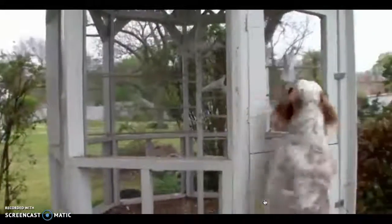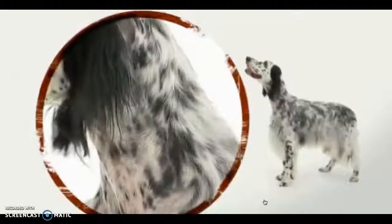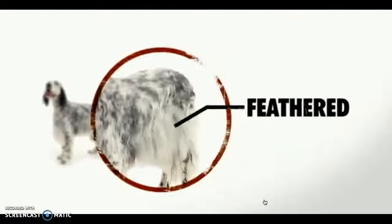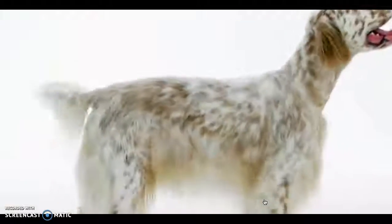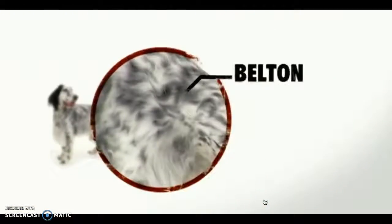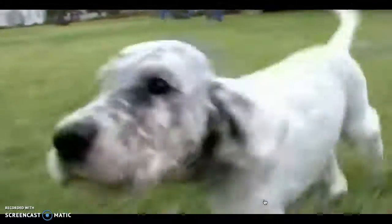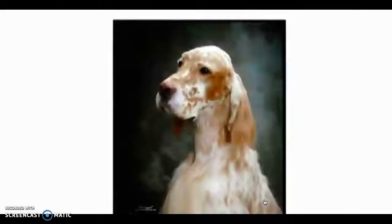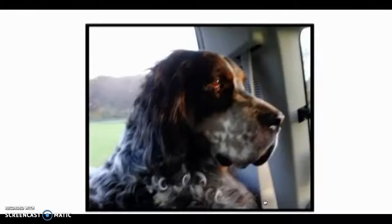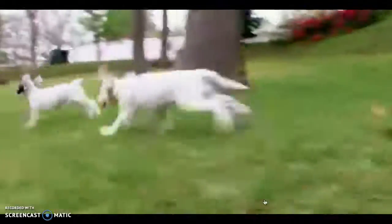These elegant looks are actually built for the hunt, starting with a long, muscular neck. That flowing feathered coat is the setter's most distinguishing trait. The color pattern on their coat is known as Belton Markings, for the town of Belton, England. Belton comes in orange, blue, lemon, liver, and tricolor varieties. But they're all born with white coats.